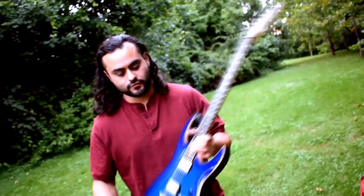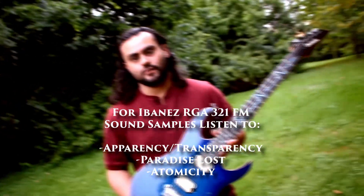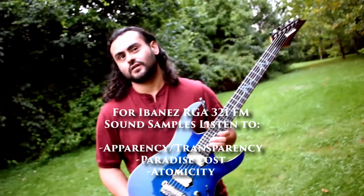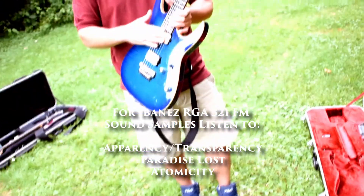With this guitar I've actually recorded about half the album. Anything in drop C — songs like Paradise Lost, Atomicity, and Static Motion. I'm probably forgetting others, but anything in drop C you'll hear this guitar on it.